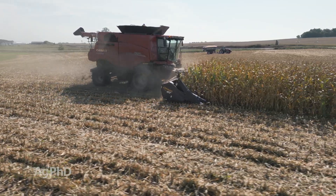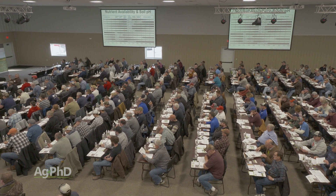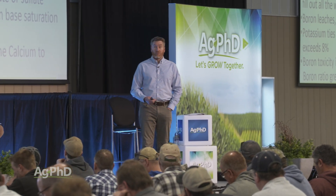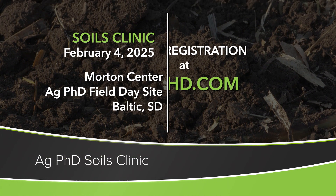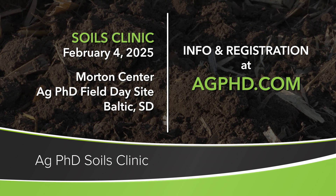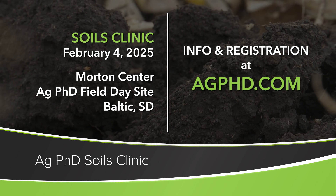Our previous attendees at our soils clinics have said this information makes farming more fun — now they understand what's going on in their soil and how to fix it. So once again, it's the free Ag PhD Soils Clinic. We'd love to have you join us on February 4th. It's right on our farm at the Ag PhD Field Day site in the Morton Center. Just go to agphd.com to learn more.